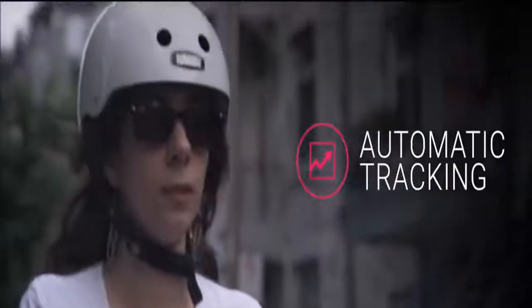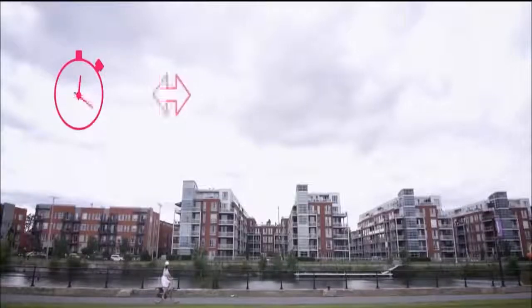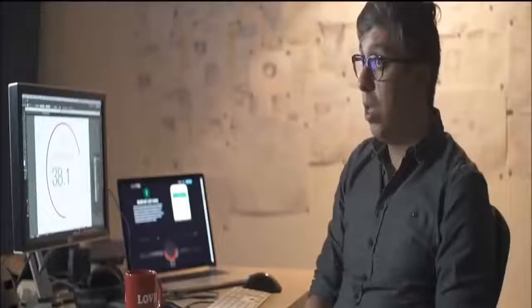As soon as you start riding, Smart Halo tracks your bike metrics — your time, distance, average speed, the calories you've burned as well as your total elevation. Unlike regular fitness apps, you don't need to press start or stop. It does it all seamlessly. You don't even need to take your phone out of your pocket.